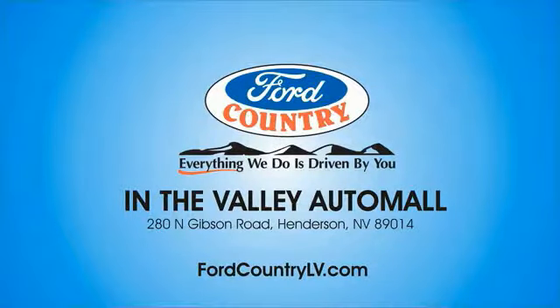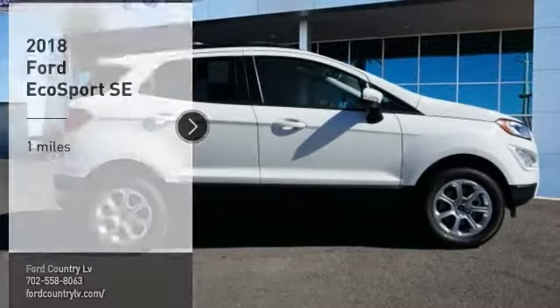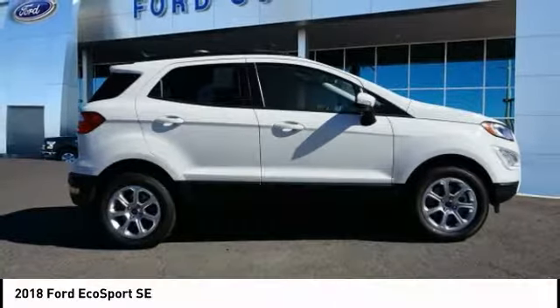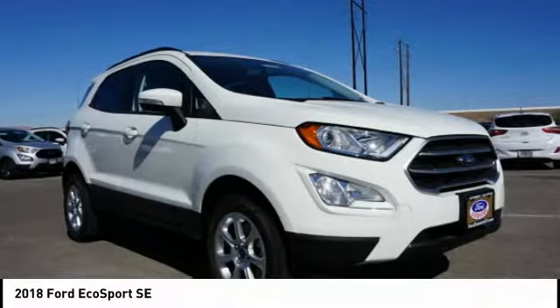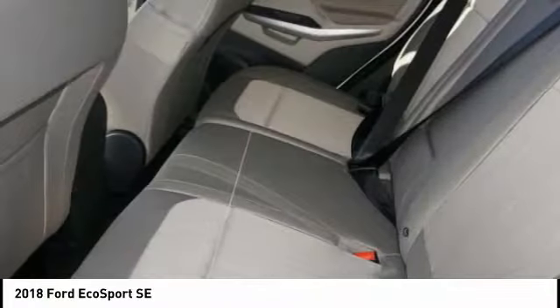Visit Ford Country in the Valley Auto Mall today. We are pleased to show you the 2018 EcoSport. The Ford EcoSport has an upgraded interior that provides you all the features you could ever want. It also offers the functionality of an SUV, but in a size where you feel in control.